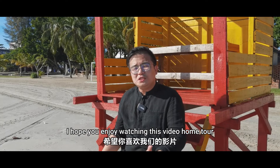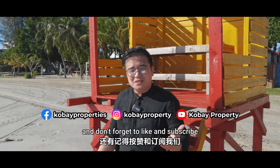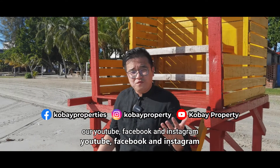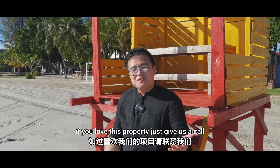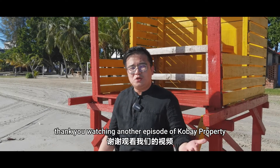I hope you enjoyed watching this video home tour. If you love this video, share it with your friends and don't forget to like and subscribe to our YouTube, Facebook, and Instagram. If you love this property, just give us a call. Thank you for watching another episode of Kobe Property.